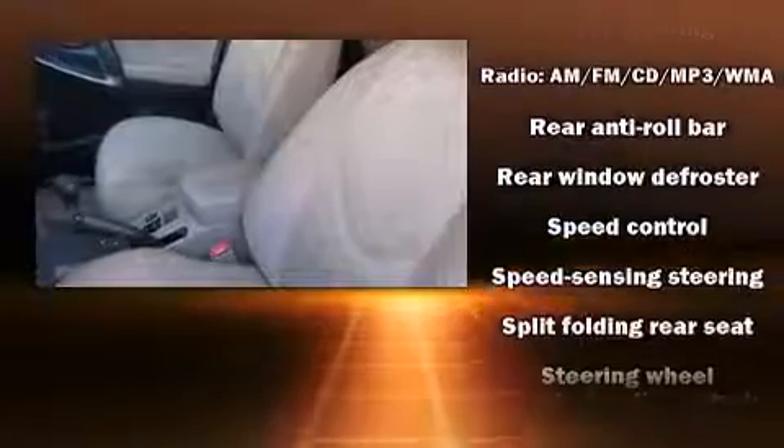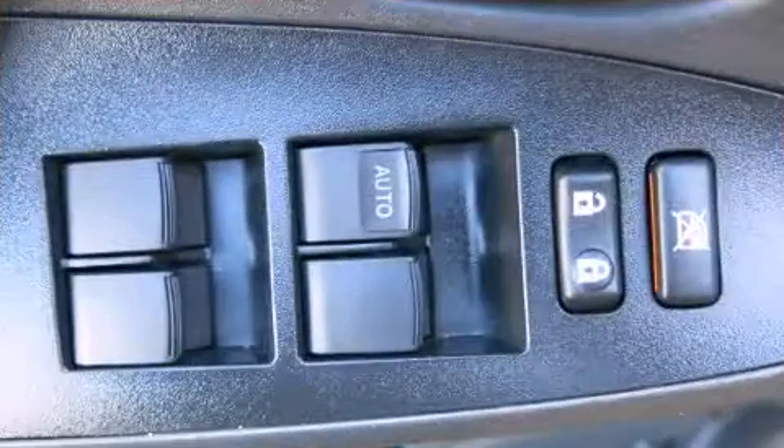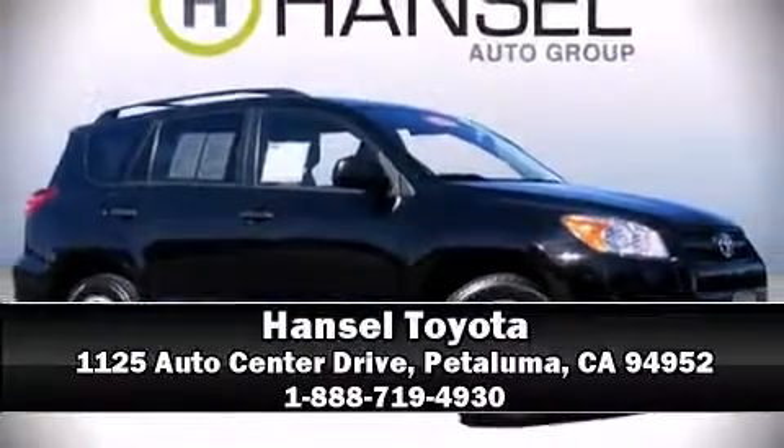This vehicle has achieved certified pre-owned status by passing Toyota's comprehensive certification process. We'd also be happy to help you arrange financing for your vehicle. Come on in and take a test drive.